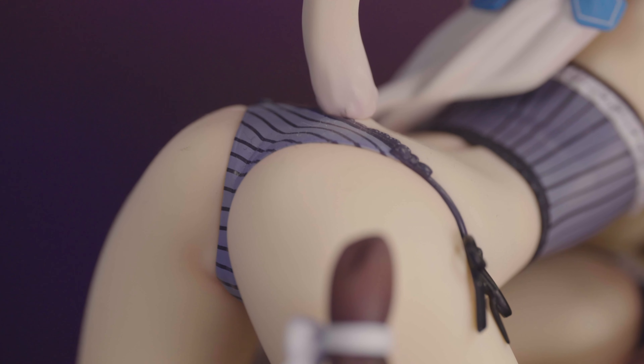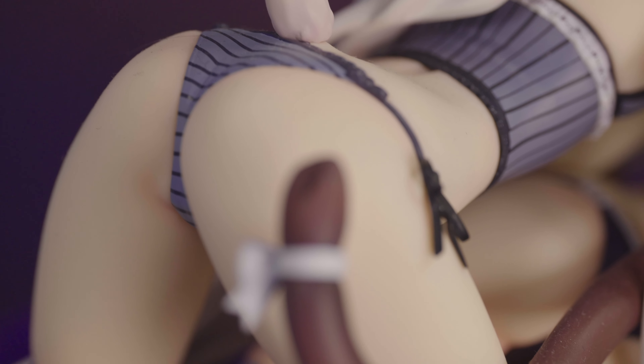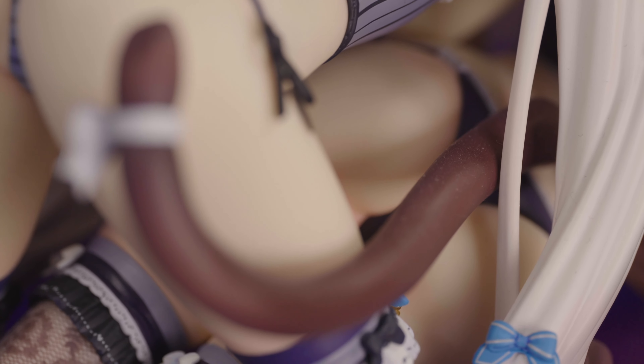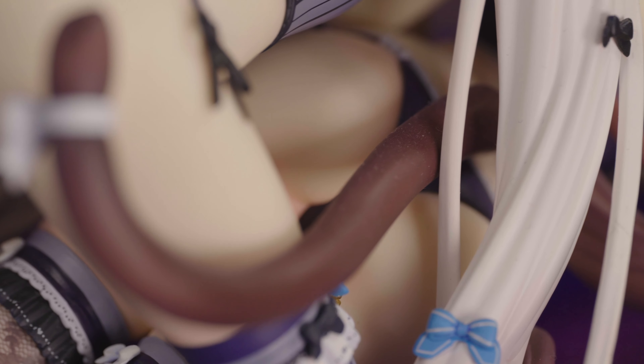These two have panties that look really nice — they look like they are pinching into the skin a bit. This is chef's kiss. I love these figures; they are so pretty.